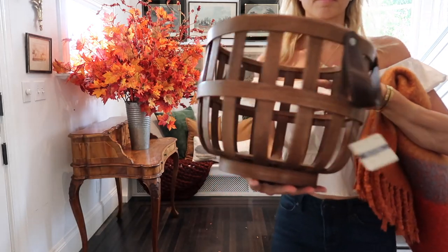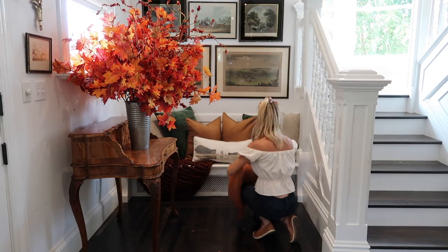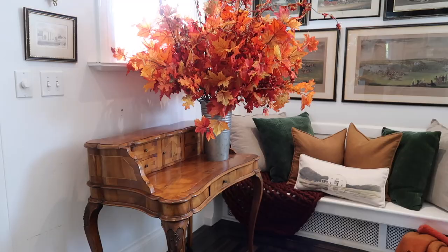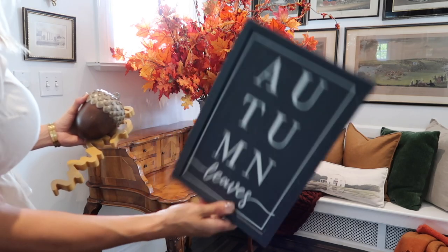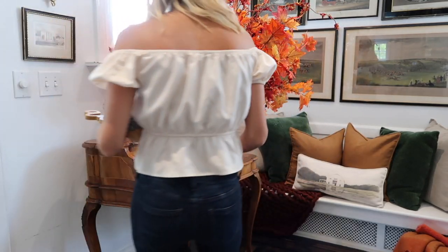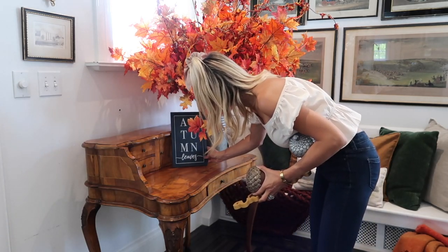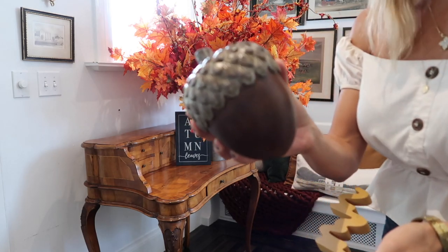This is another Joann's item that I picked up — you may have seen it in my haul. I wanted to use it to kind of throw a cozy blanket in so someone could come over here and just read a book. And then this autumn leaves sign and the autumn sign I actually got at the dollar spot at Target last year. I love this blue color, it's so beautiful. And then these acorns I actually picked up at Michaels.